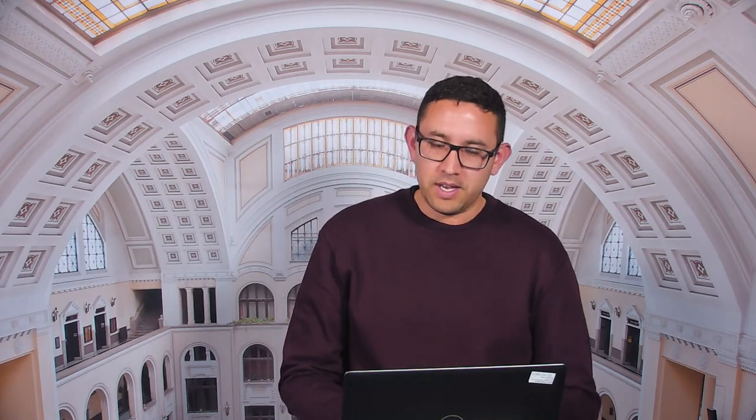Moving on to the requirements: for a bachelor's program, you will need to present a high school certificate, or you must be a senior student with an open application. For master's applicants, you will need a relevant bachelor's degree or be in your final year of your bachelor's program. For a PhD program, you will need a relevant master's degree or be in your final year of your master's program. The written exam is only mandatory for bachelor students, and the interview is compulsory for all applicants — bachelor, master's, or PhD — and you will have to complete an entrance interview.